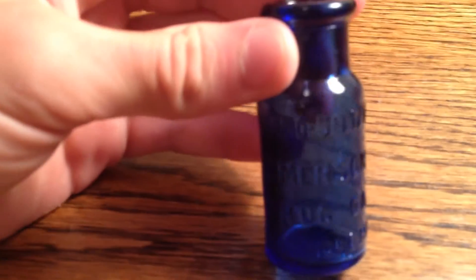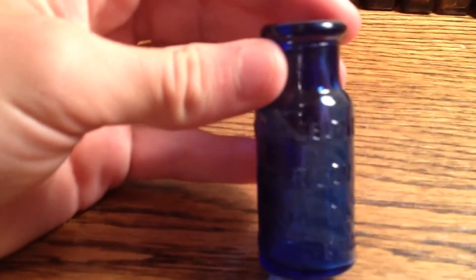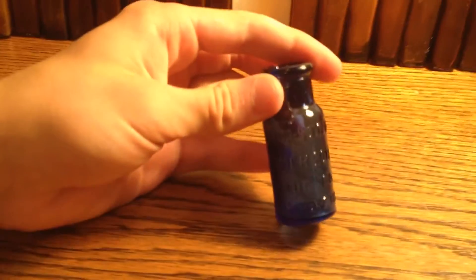Here is a Bromo Seltzer — unbelievably common Bromo Seltzer, all in cobalt. Emerson Drug Company, Baltimore, Maryland. It's the only cobalt — one of the only cobalts I have. I only have like four of them, but the rest of this one is like the fifties dumps, which I'll show you later.